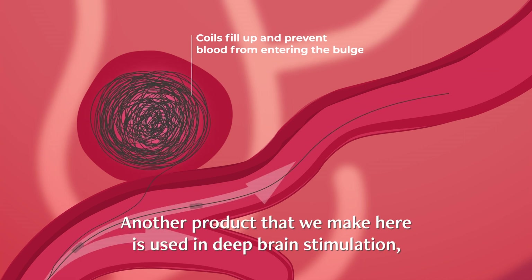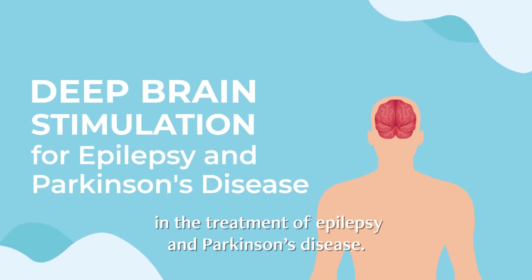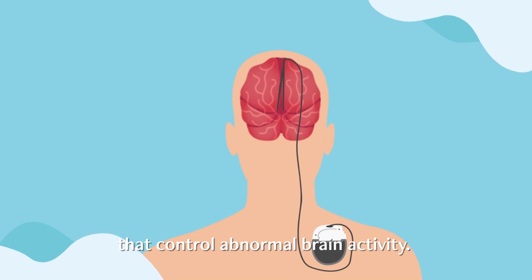Another product we make here is used in deep brain stimulation, which helps stimulate brain activity in the treatment of epilepsy and Parkinson's disease. The wires we make are used to transmit the electrical impulses that control abnormal brain activity.